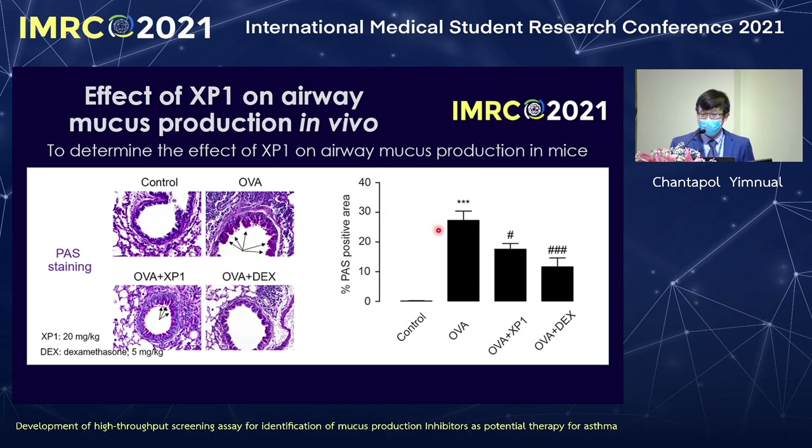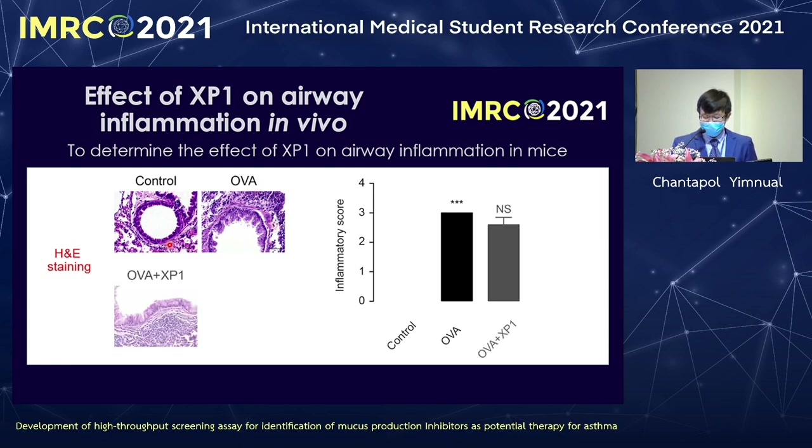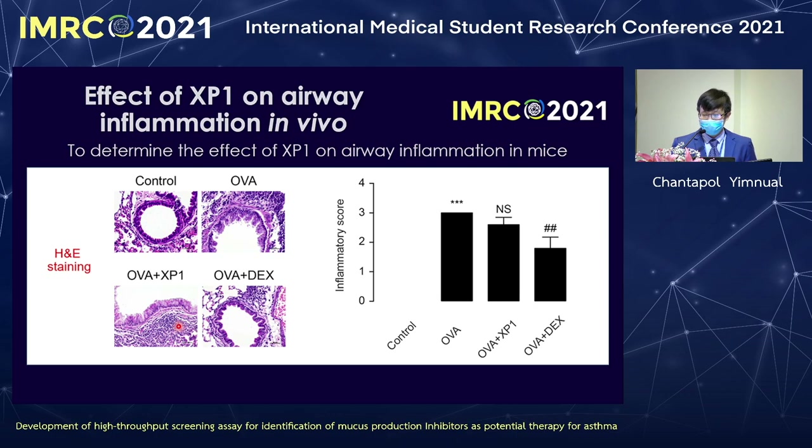Because inhibition of inflammation can cause opportunistic infection, we test whether XP1 inhibits inflammation by staining the lung with H&E. The results show that OVA increases inflammation characterized by infiltration of white blood cells. In the presence of XP1, the white blood cells are still present, so XP1 cannot inhibit inflammation—but dexamethasone can. Therefore, XP1 inhibits mucus production without interfering with inflammation.